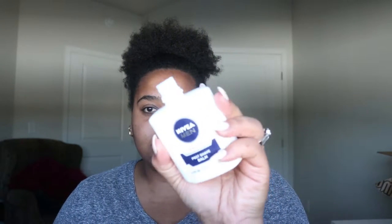My foundation routine is so on point right now. It doesn't go anywhere — it's crazy how well my makeup stays. This stuff I usually don't do during the week, but I know that this is something that will make your foundation bulletproof. You can use any type of primer you like, but today I am going to be using this Nivea Men aftershave balm and it is so good.